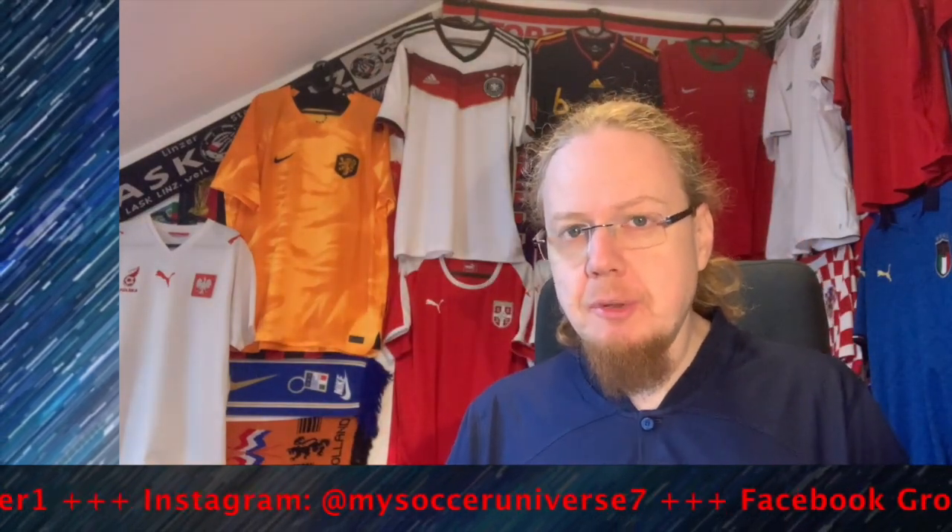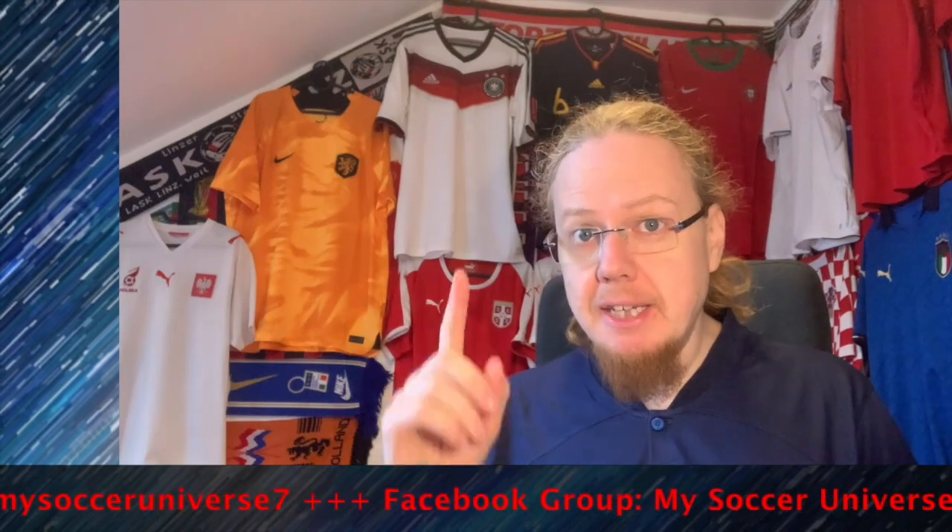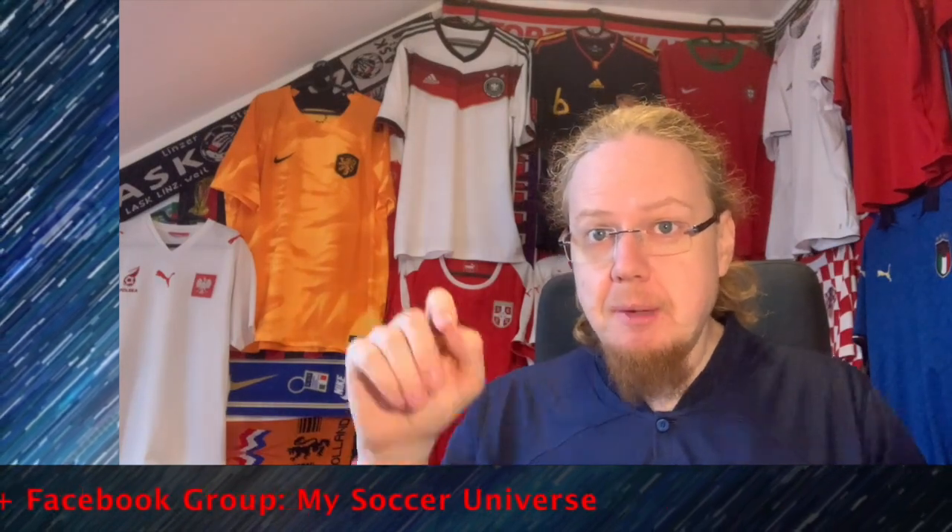Please let me know what you think about this jersey, give me a thumbs up if you enjoyed this video, and subscribe to my channel if you want to see more. I really hope you enjoyed this video — here are some videos and playlists you may enjoy too. Please consider subscribing and hit the little bell icon so you get notified whenever something happens in my soccer universe. Have a wonderful day, bye!